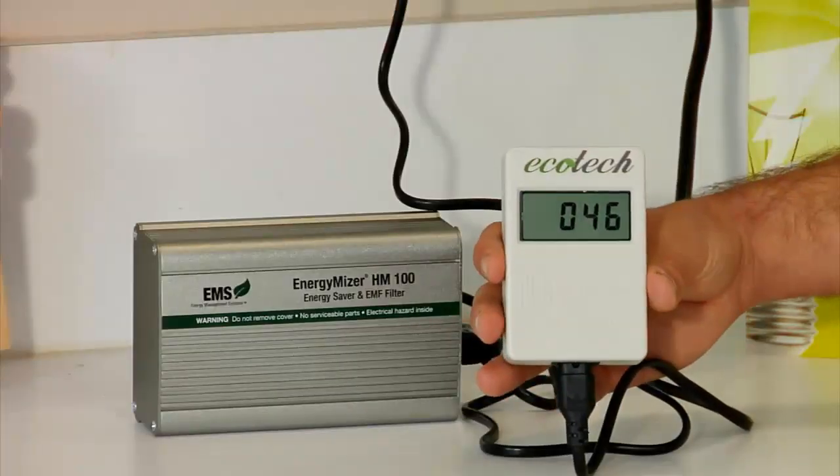That's amazing. I can't believe how high the levels were to start and how quickly they decreased with the flip of a switch. And that's what makes the Energy Miser a state-of-the-art product that no family, including yours, should ever be without. You know, I agree. And I had no idea about the presence of EMFs in my household and how dangerous they were until you made this demonstration for us.